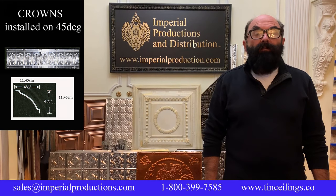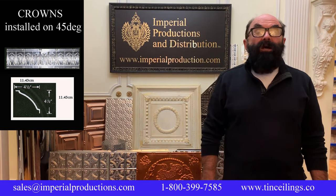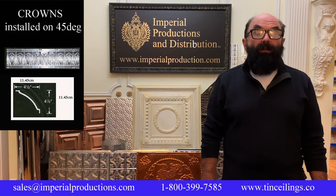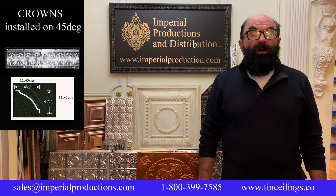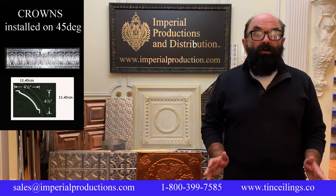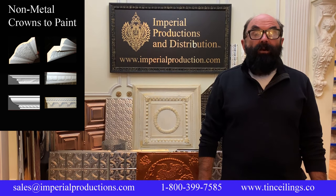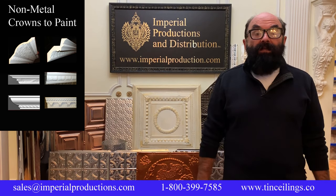Metal crown molding makes a wonderful finish to your tin ceilings. When installing crown molding, it's placed on a 45-degree angle. Use a level to mark the projection outward on the ceiling from the wall, and from the ceiling down the wall — those two measurements will be the same. Put one length to the corner and cope the other length to the intersect of the straight length. If this is too much, we also sell pre-made corners. Imperial also has hundreds of non-metal crown moldings that can be painted with specialty paints to match your panels.